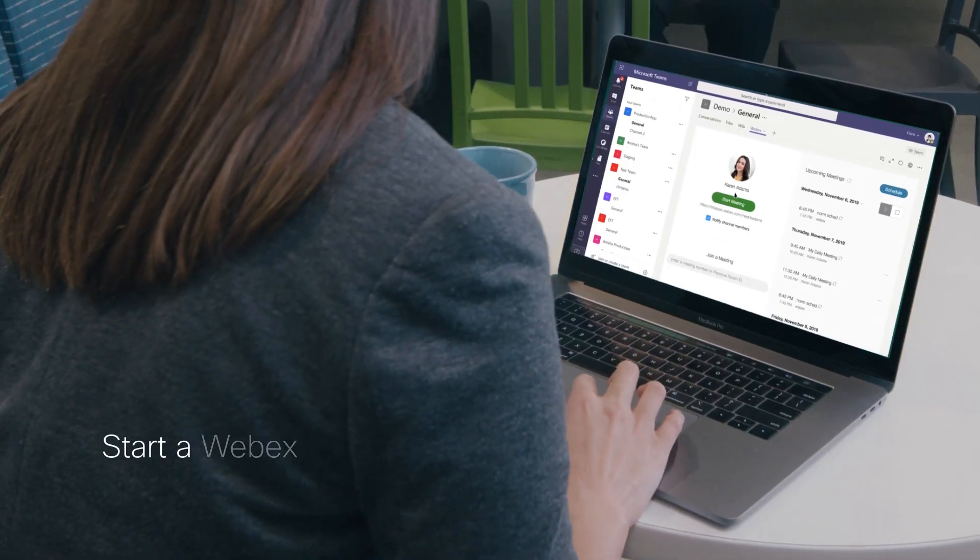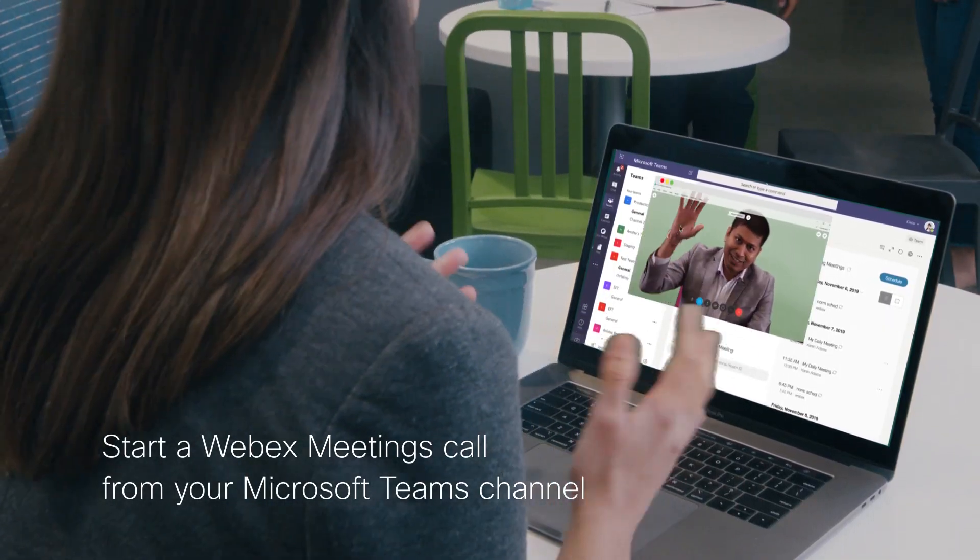Sometimes it saves time to talk in real time. I love being able to jump into my WebEx Personal Meeting Rooms straight from Microsoft Teams and get stuff done quickly.